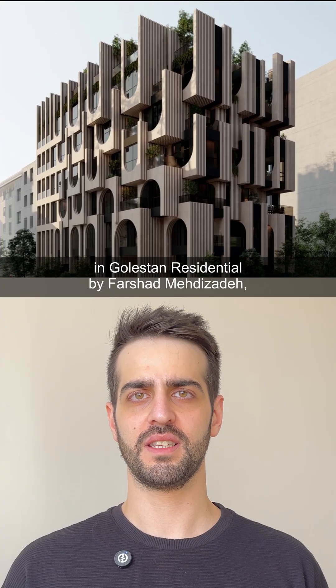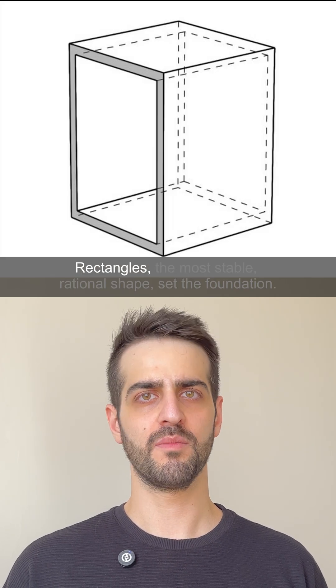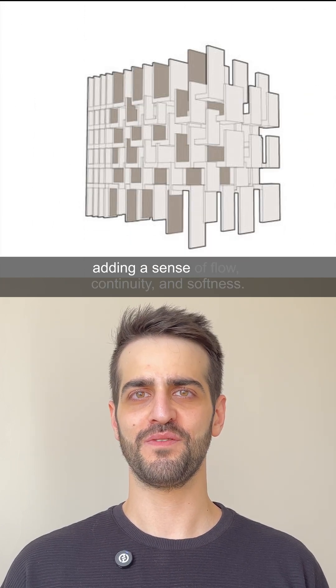In Goleson Residential by Farshat Mietizadeh, we see this dialogue between geometry and emotions. Rectangles — the most stable, rational shape — set the foundation. And arches, half-circles, break the rigidity, adding a sense of flow and continuity.